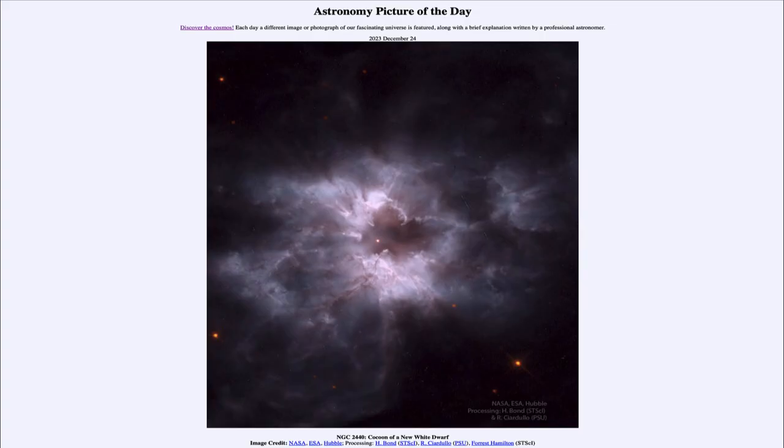Greetings and welcome to the Astronomy Picture of the Day podcast. Today's picture for December 24th of 2023 is titled NGC 2440: Cocoon of a New White Dwarf.